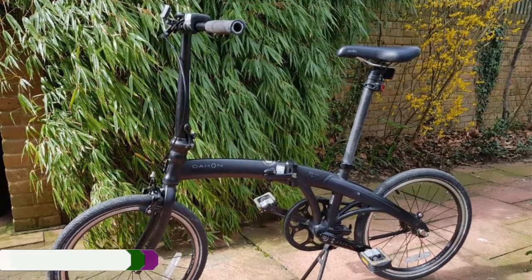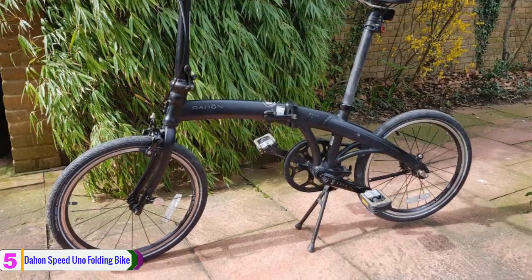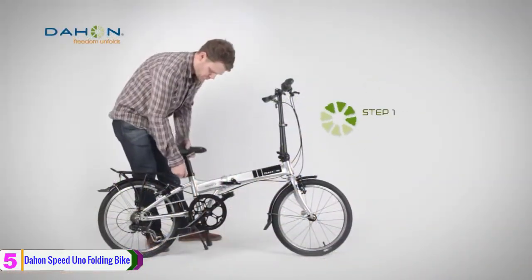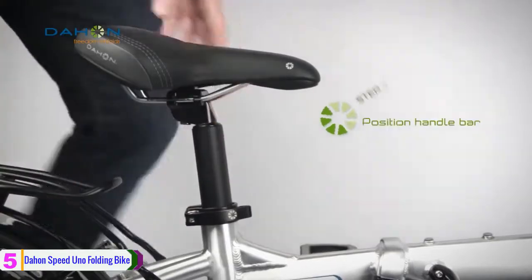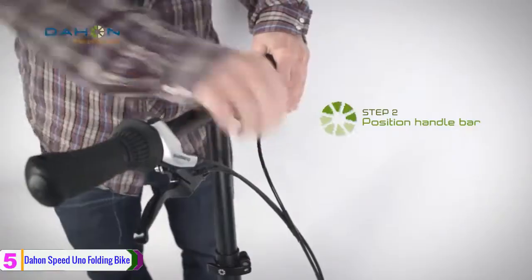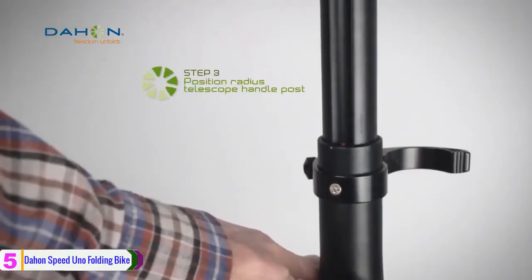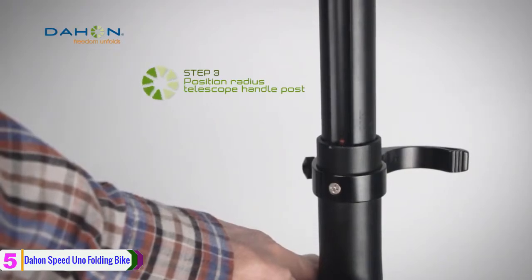Starting at number 5, we have the Dan Speedo No Folding Bike. We are starting our list with the Dan Speedo No Folding Bike. It is a folding single speed bike with a rear coaster brake. It has a magnetic latching system that holds the bike together when folded, and the lightweight chromoly frame weighs 24.2 pounds.